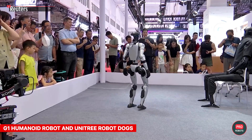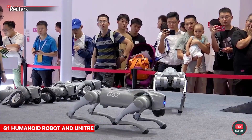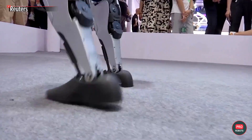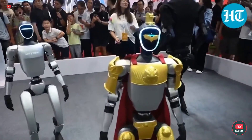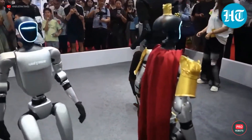Also making a lot of noise at the show was the company Unitree, which in addition to fun and catchy robot dogs brought the real star of the show — the G1 Humanoid. This is the most affordable humanoid robot in the world at $16,000, which is peanuts for a machine like this. The G1 is amazingly flexible, stable, and agile.